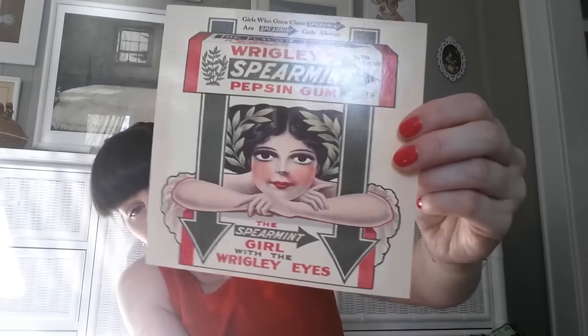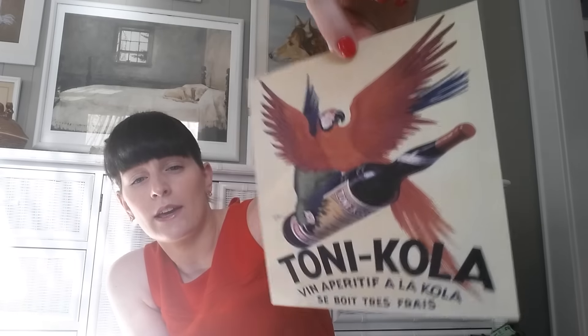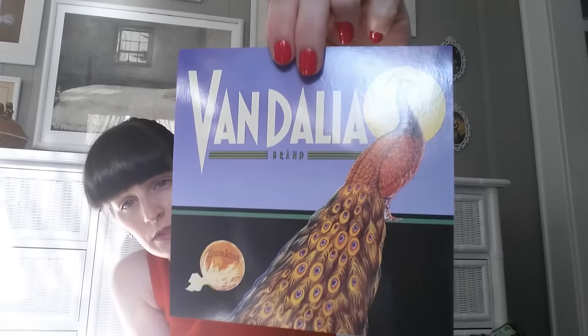This is the one I bought it for. I'm going to use it in my kitchen on the gallery wall. I don't have anything to show you yet because I don't have a 6 by 6 frame, so I've got to figure out if I'm going to cut this down or find a 6 by 6 frame at a thrift store. The other three prints that came with it are: Tony Cola — 'Vin Apéritif à la Cola,' which I think is a wine flavored like cola — Vandalia brand Sunkist oranges, and Highland brand Georgia Peaches. They're all super cute, so I could even use them on my desk at work.